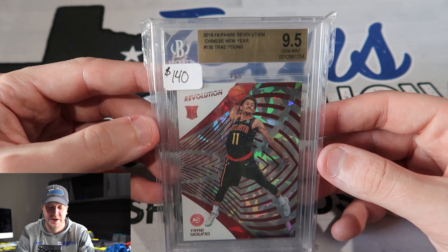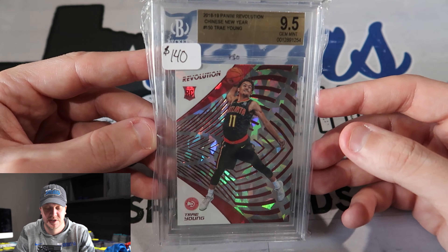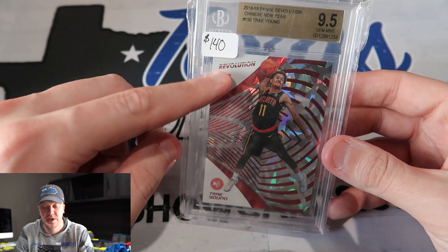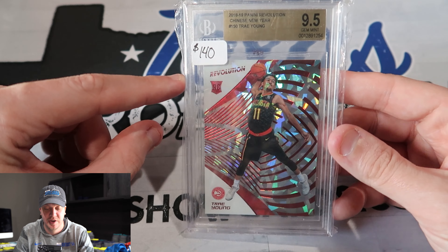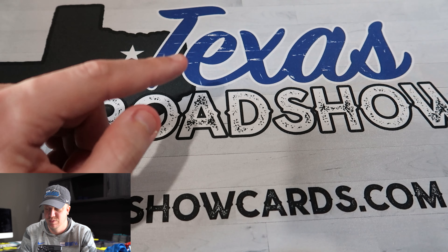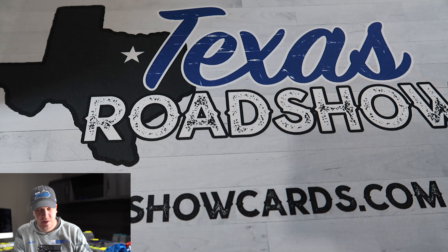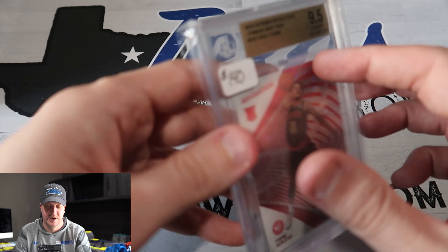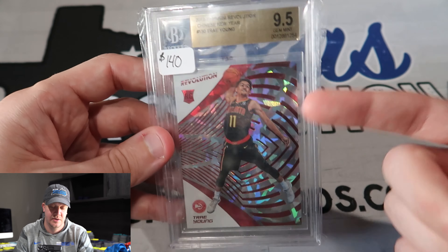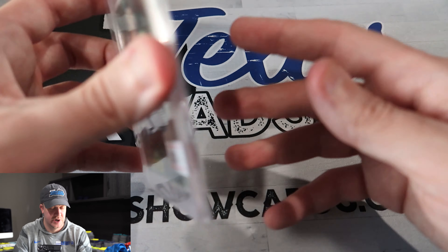Another Trae Young coming up — not a super expensive card, but I love the Chinese New Year and the color match that it has. It's a 9.5. Trae Young Chinese New Year, 9.5 with the color match and everything — I paid less than that, I think that was like $120 or maybe closer to a hundred even. You can't beat that. I know it wasn't like a steal based on comps, but they're below comps, and I just feel like you can't go wrong with that card and with how good Trae Young has been.